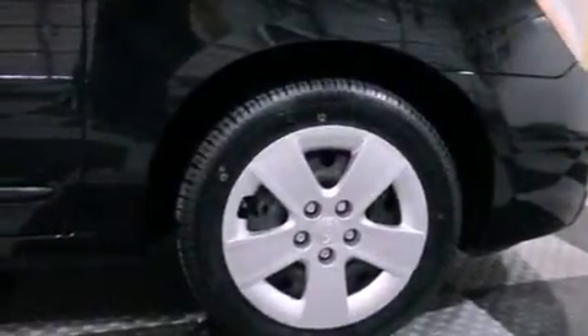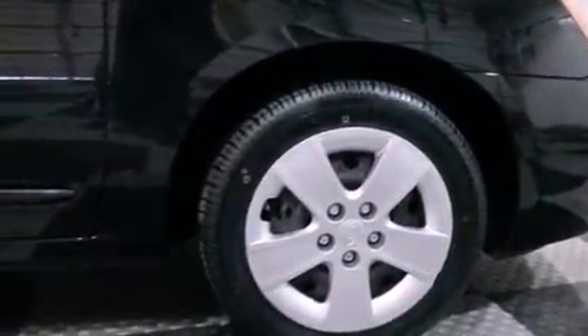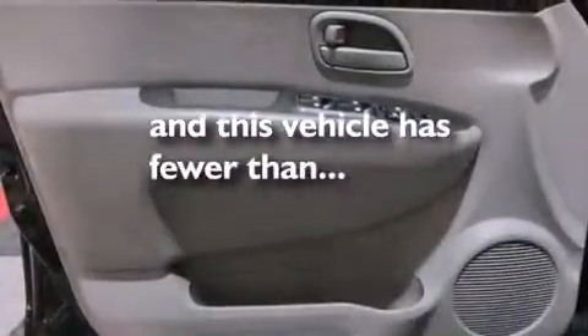Energy-absorbing front crumple zones, an anti-lock braking system, air conditioning, and this vehicle has less than 60,000 miles.